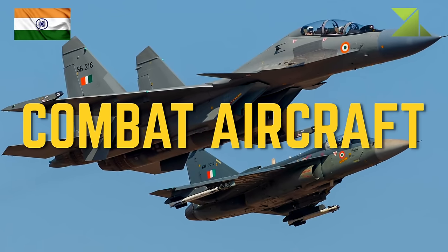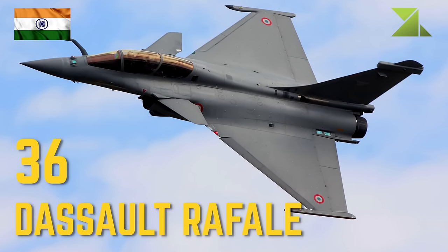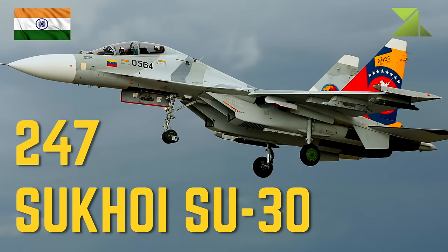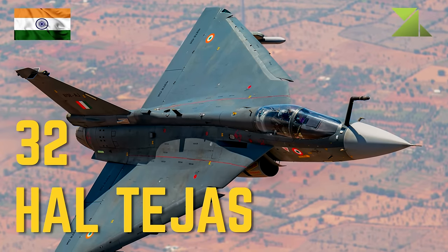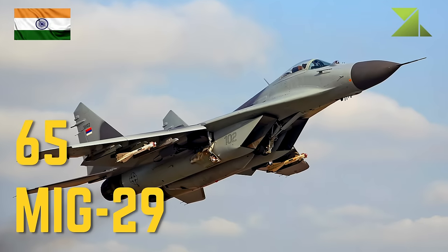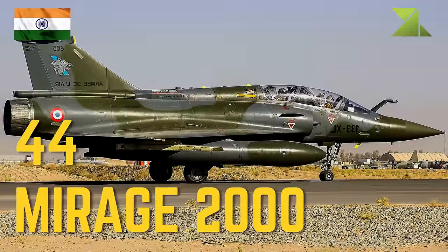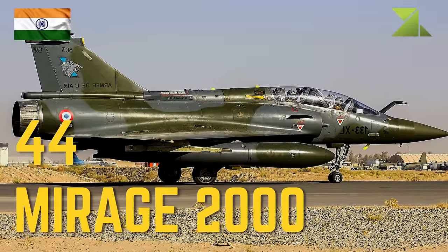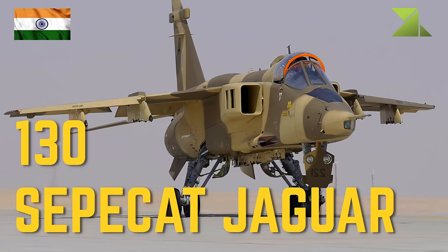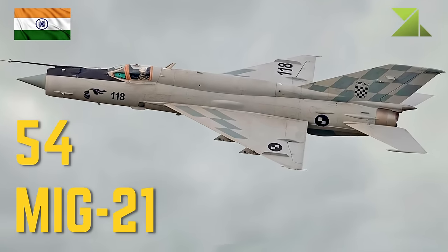Combat aircraft: 36 Dassault Rafale multi-role aircraft, 247 Sukhoi Su-30 multi-role aircraft, 32 HAL Tejas multi-role aircraft, 65 MiG-29 multi-role aircraft, 44 Mirage 2000 multi-role aircraft, 130 SEPECAT Jaguar ground attack aircraft, 54 MiG-21 interceptor aircraft.